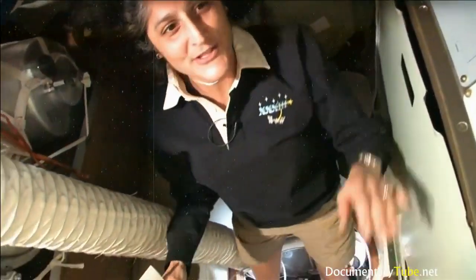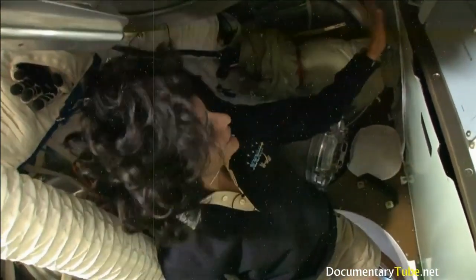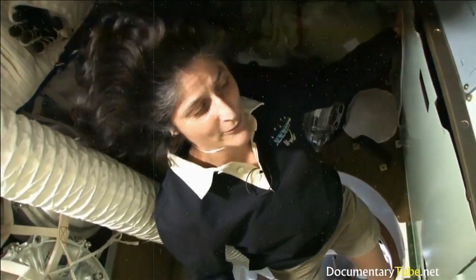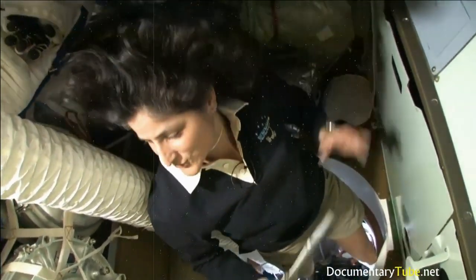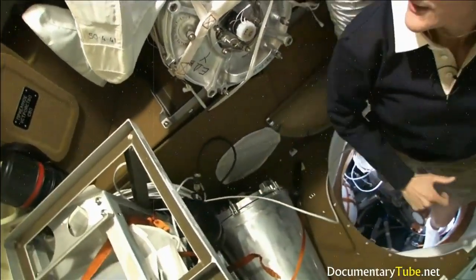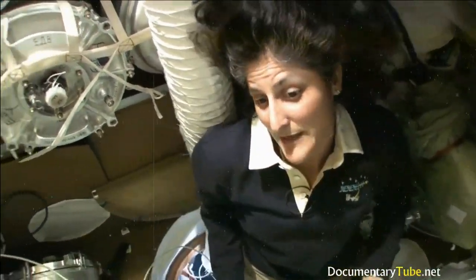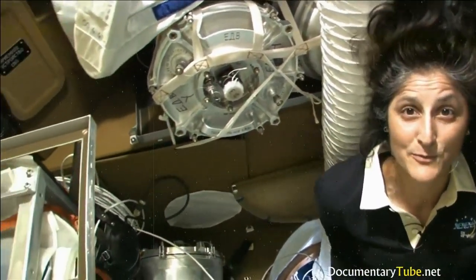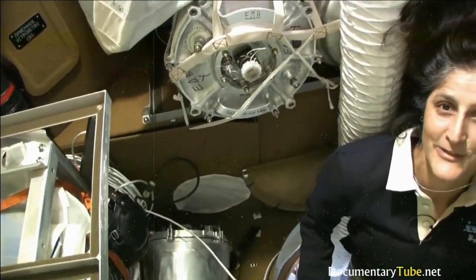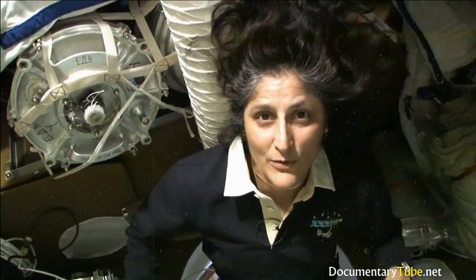Here we are in the Soyuz. This is what we call the Bet-O, the living compartment — Vitevoi Otsek in Russian. It also has a little bathroom, though not as good as the other bathrooms, so we try not to use it too much. It has drinking water if we need something to drink, and it's filled with cargo we're bringing up and bringing back down. It has a second purpose when returning to Earth — it serves as a garbage container. During descent, this area is jettisoned and everything in it burns up in the atmosphere, so we can get rid of a little trash.